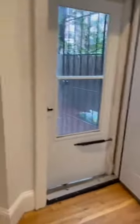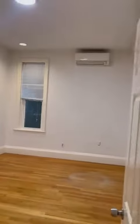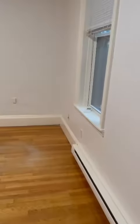Second bedroom, third bedroom, fourth bedroom.